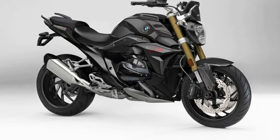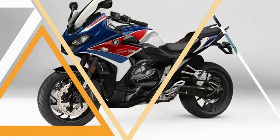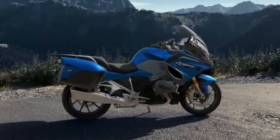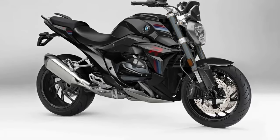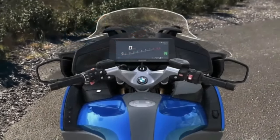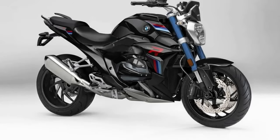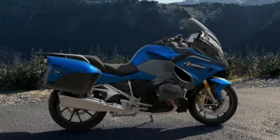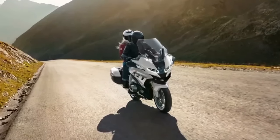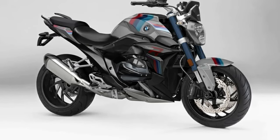The data known so far for the new boxer engine sounds more than promising. With the new aluminum chassis, every few kilograms lighter — and the 1250 is still good, so it's about time for the new boxer GS. At the end of September 2023, BMW presented the R1300GS. Other R models will probably follow in 2024: the R1300R, R1300RS, and R1300RT — all with the new 1300 boxer and more than 145 horsepower.